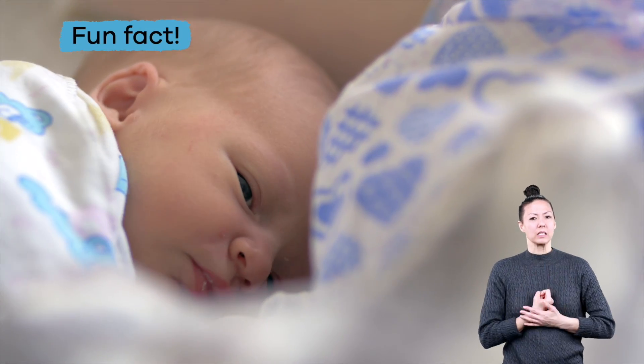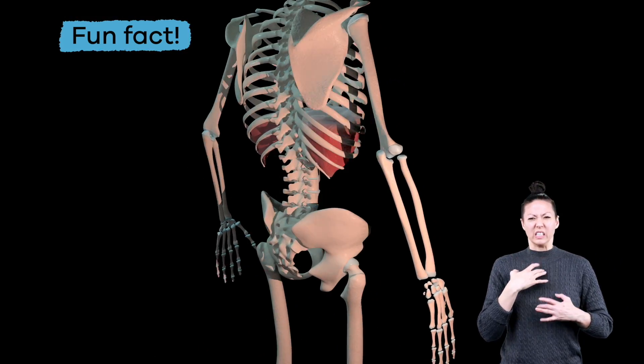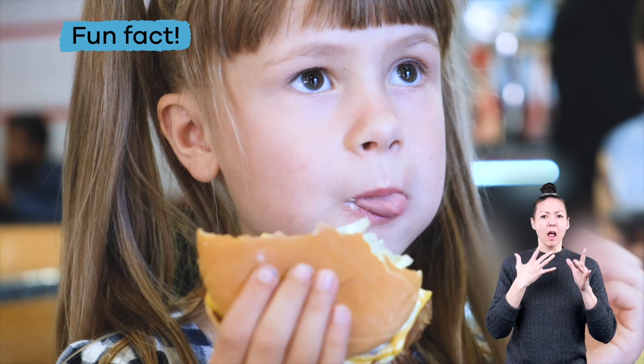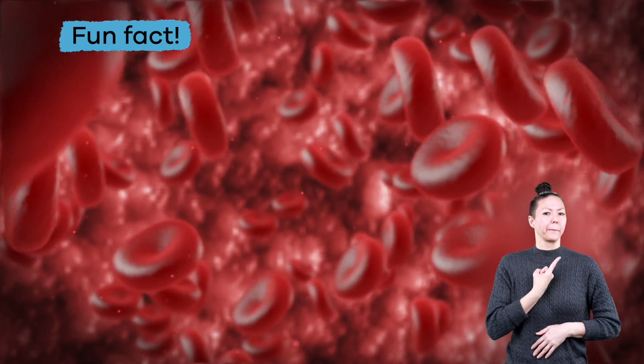Another fun fact: hiccups can be caused by sudden movements of the diaphragm. The diaphragm might be irritated, a person might have eaten too fast, or there could be something in the blood which caused the hiccups.